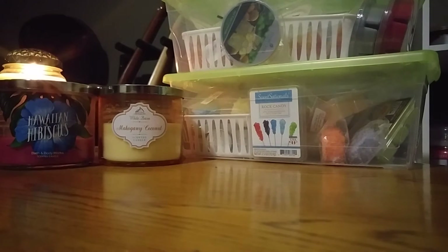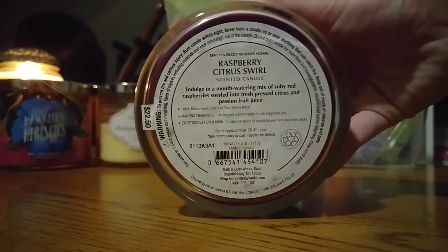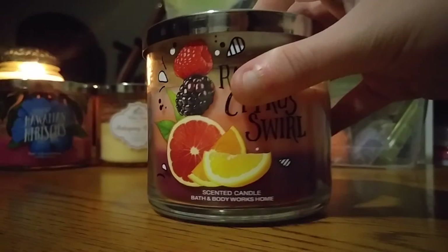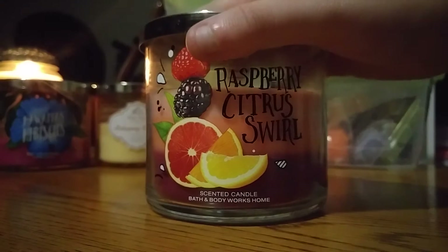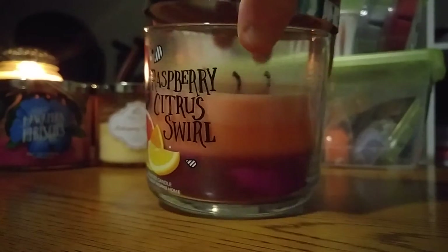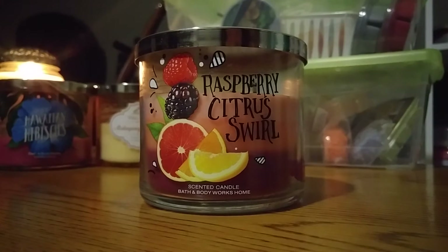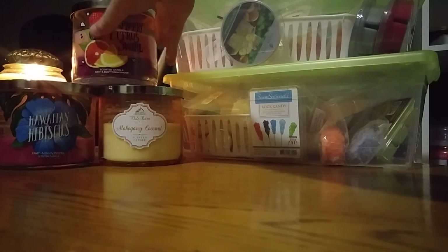The third one is one I just recently picked up last month. This is Raspberry Citrus Swirl — Ruby Red Raspberries, Fresh Pressed Citrus, and Passion Fruit Juice. This one smelled really, really good on cold; it was like a creamy, raspberry, lemony smell. But burning, it's just not something to get excited about. I started burning this one last month as well. I wouldn't repurchase it, but I'm going to use it this month since it's a good summery candle.